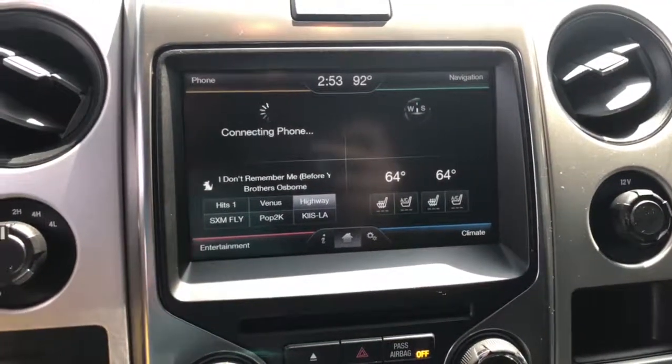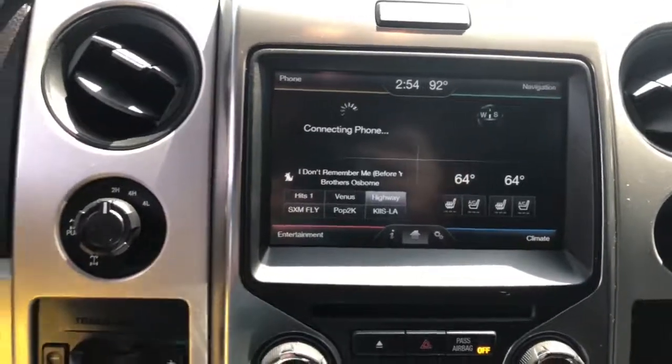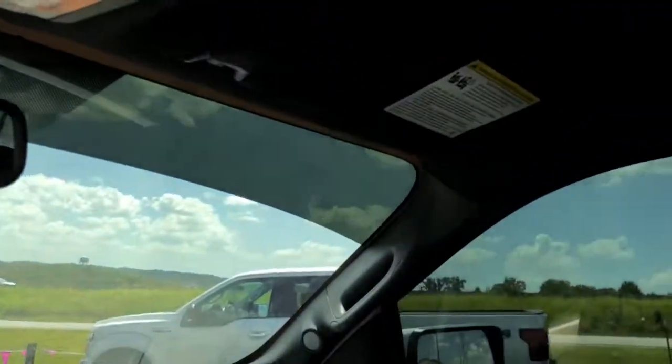Air-conditioned seats, heated seats, navigation, Sirius XM, Bluetooth for your phone, and of course, sunroof.